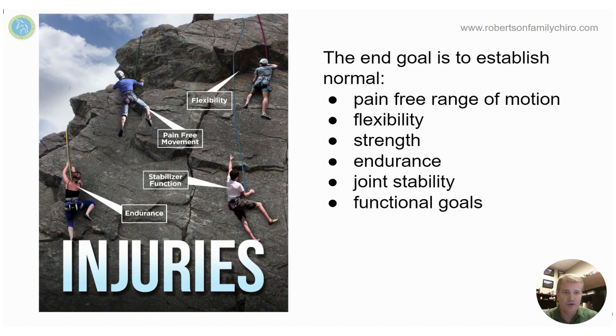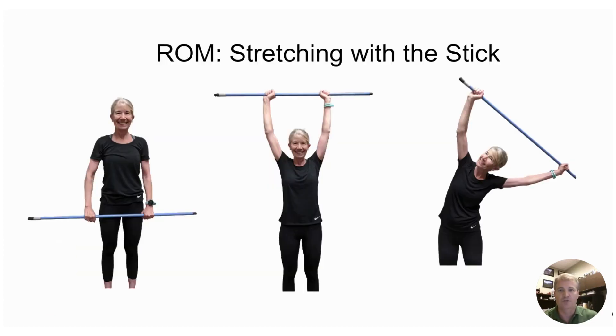The end goal of all this is to increase pain-free range of motion. Then we start getting some flexibility and strength. We're able to build a little more endurance until finally we can really work on joint stability and functional goals.